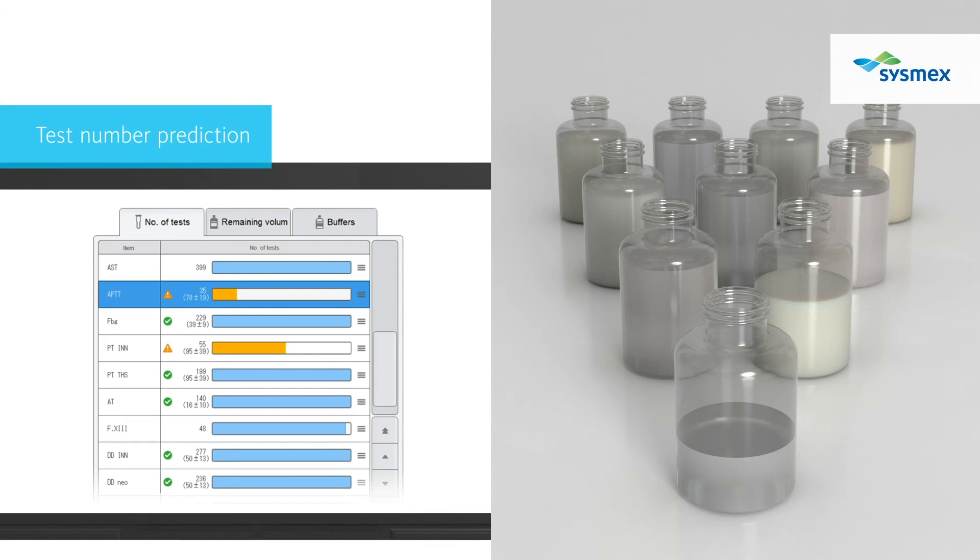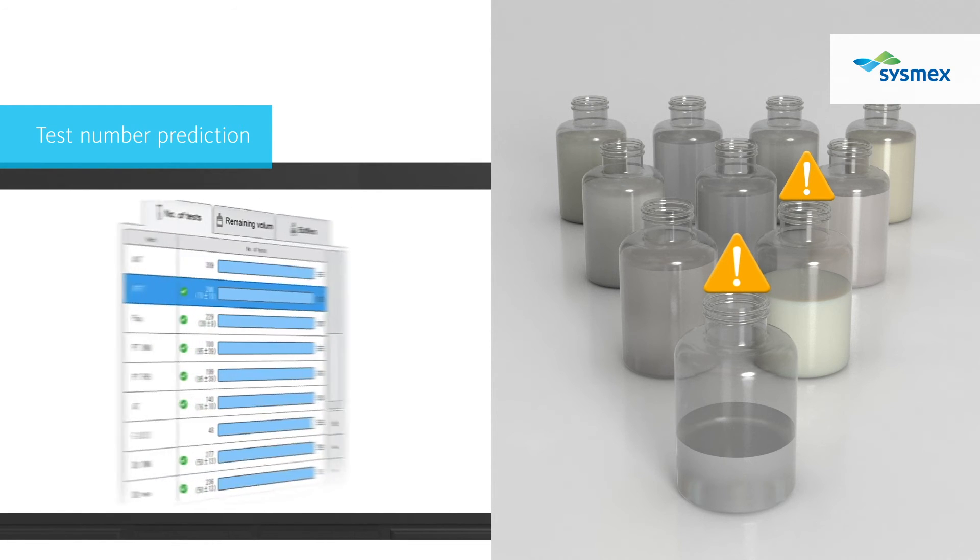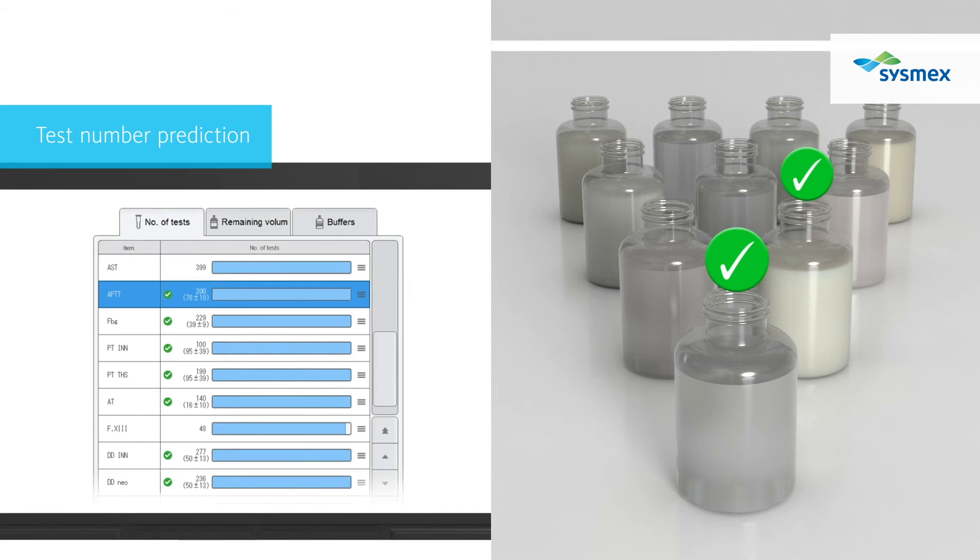The test order projection function suggests the required number of vials to be set onboard, based on historical data from the past. This reduces the risk of running out of reagents during routine operations, night shifts, and weekend shifts.